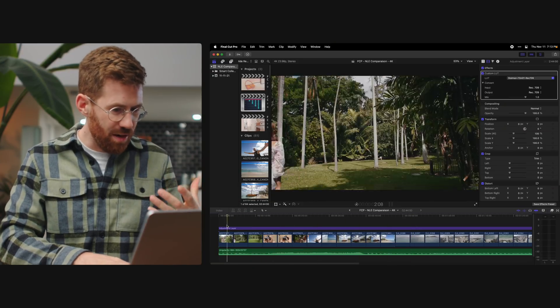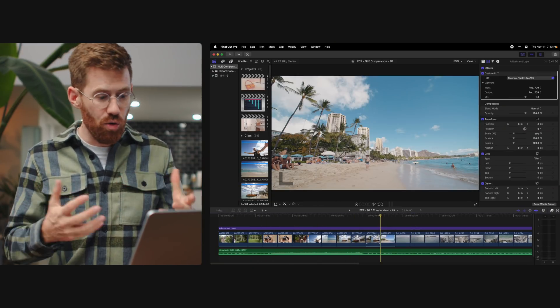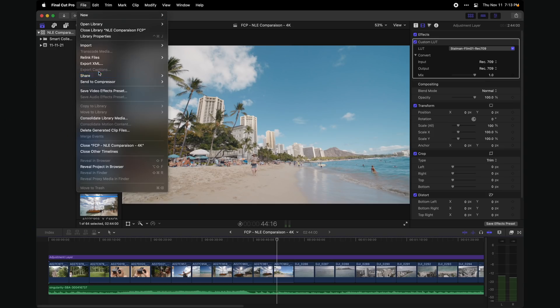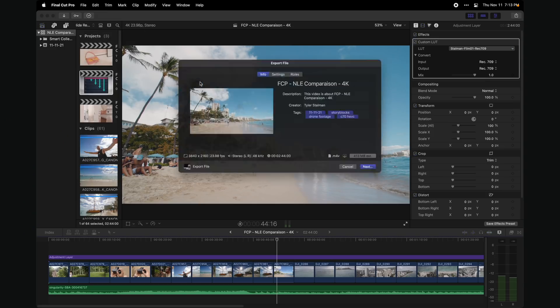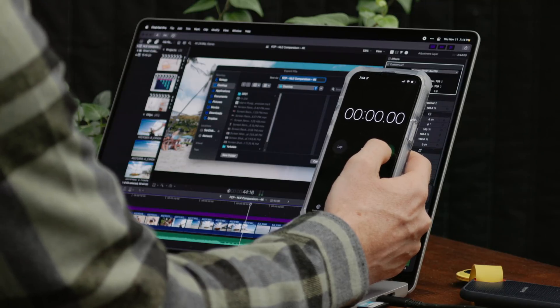We're back to our standard timeline with all the mixed 4K footage — this represents a normal project. To export, we'll go to Share > Export File. For each app, I'll follow the defaults, so H.264. Background rendering has been turned off the whole time for Final Cut so it's not getting a head start. Here we go.